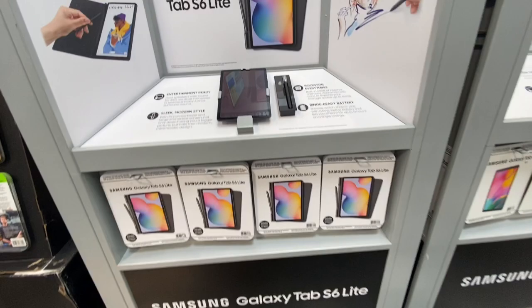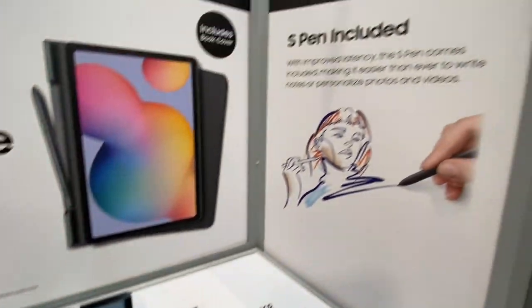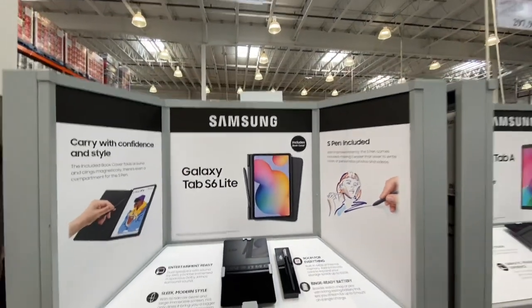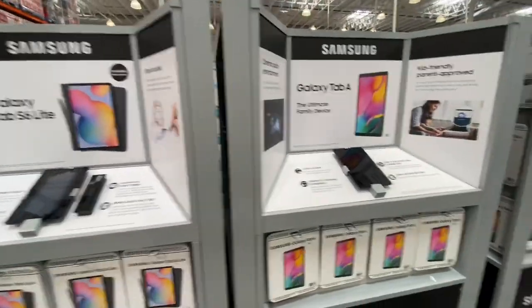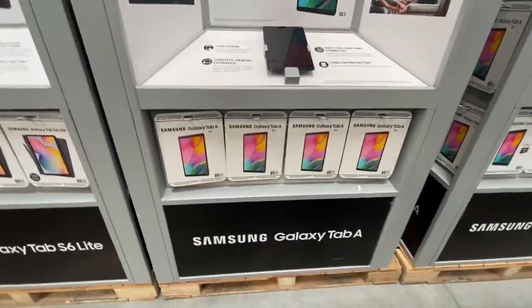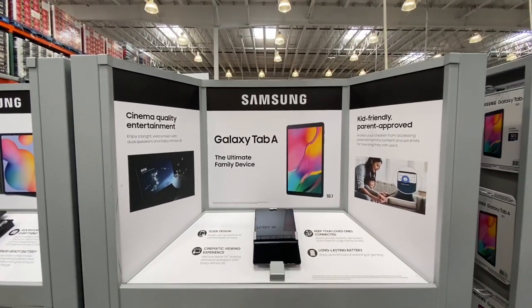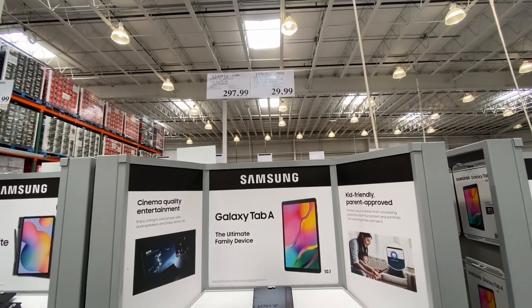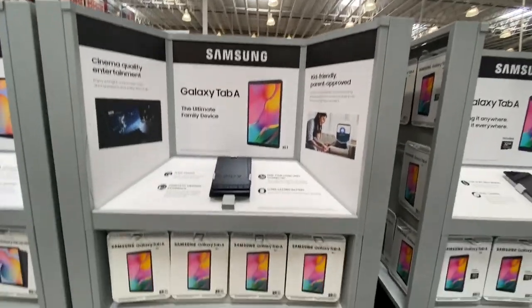The Samsung Galaxy Tab S6 Lite — the latest version — comes with a pen and book cover for 477.99. The Galaxy Tab A is a 10.1-inch screen, kid-friendly and parent-approved, for 297.99, with a two-year extended warranty for 29.99.